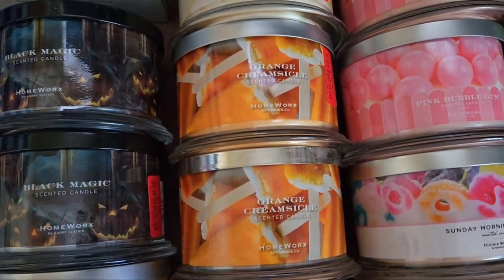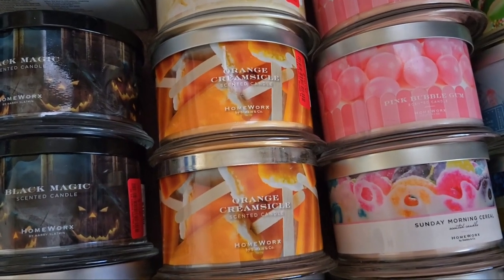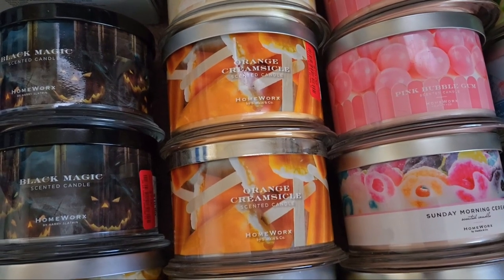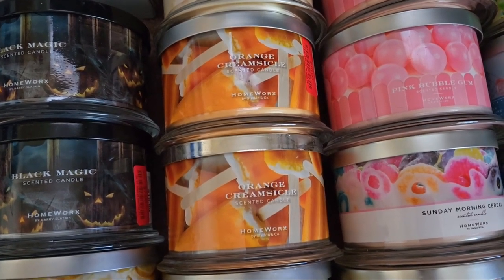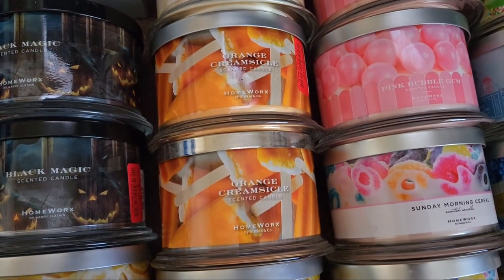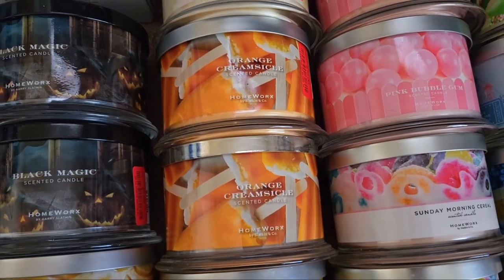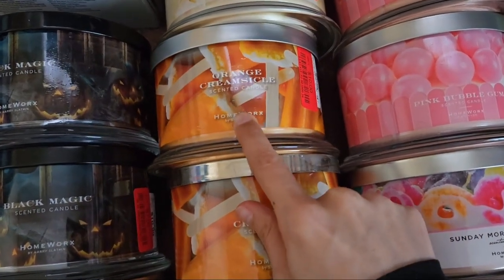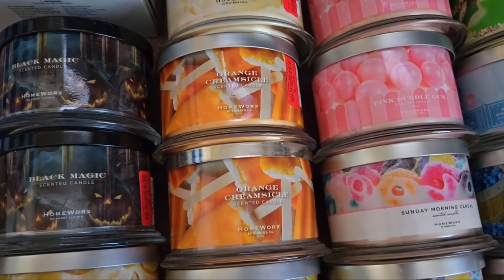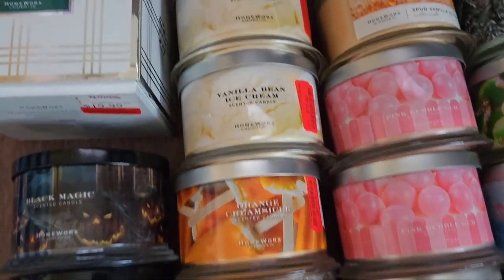We have two Orange Creamsicle candles. The performance of these is kind of bad — you get a lot of fallout, at least on the two I previously burned. Some I purchased on QVC, some at Marshall's. I've had leaning wicks — not really drowning wicks, but the wick shifting — so we'll see how the other batches do.